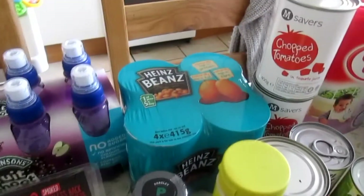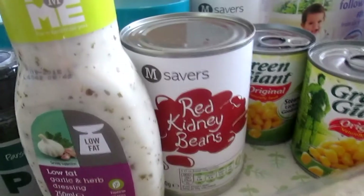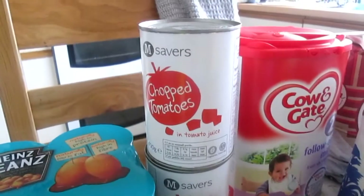Fruit Shoots — that's for Tom. Some Heinz beans, parsley, and there's this low fat garlic and herb dressing for me. Red kidney beans, two tins of sweetcorn, two tins of chopped tomatoes.